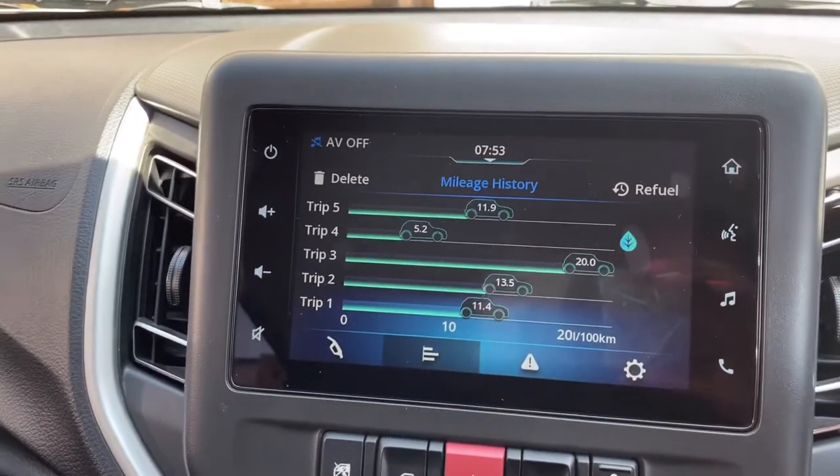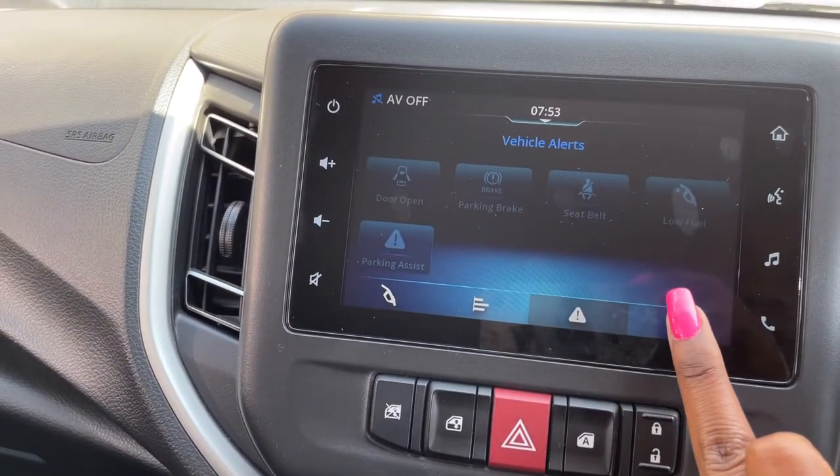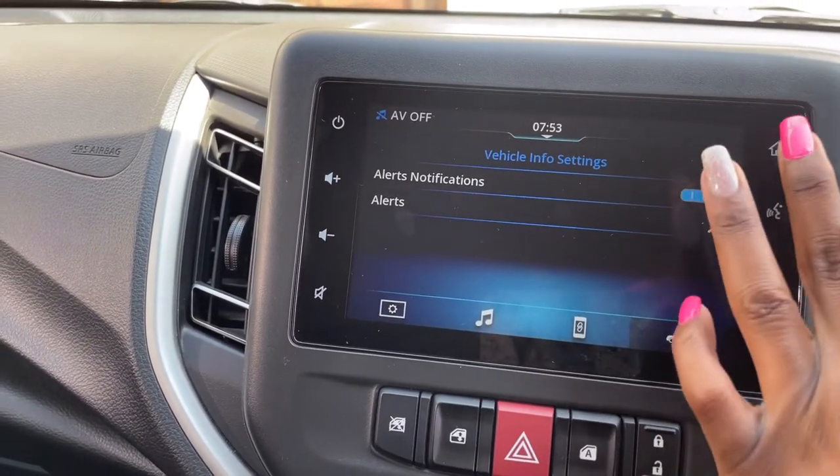It gives you the trip history, which is actually really cool. Vehicle alert — oh, this is so cool!